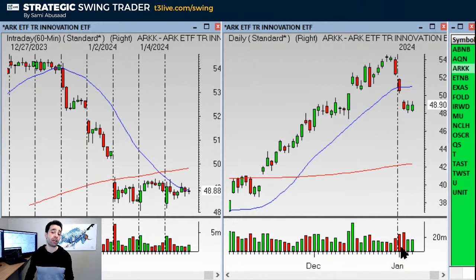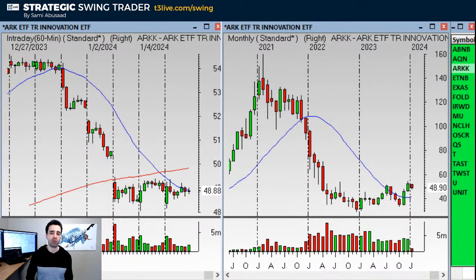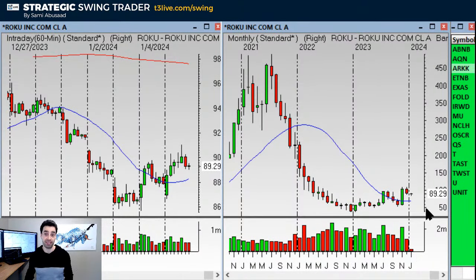ARK is a little too aggressive, I think, but what I like about ARK is that it's more like an index. You'd be getting into almost something like the IWM here. Notice the monthly — this is a beautiful monthly chart. Is it ready to go right back up and resume that move it put in November and December? I'm not sure about that, but this is a very nice chart. It's like Roku — looks very similar. Is it ready to go back up? Maybe not quite. Keep an eye on it.